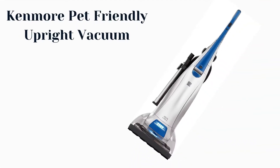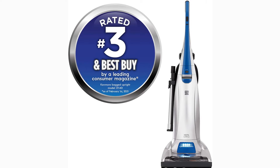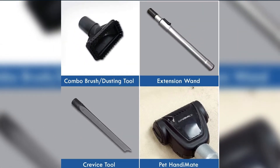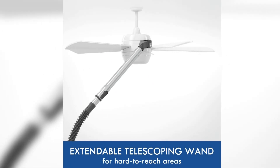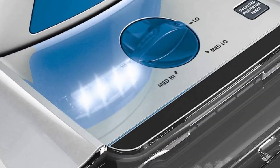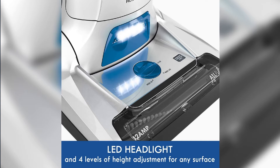Number 2: Kenmore Pet Friendly Upright Vacuum. Whole Home Clean — powerfully cleans carpets, hard floors, and more. Included accessories: Combo Brush and Dusting Tool, Extension Wand, Crevice Tool, Pet HandiMate, and an Extendable Telescoping Wand for hard-to-reach areas. Power Flow Technology maintains suction power and performance. Features an LED headlight and 4 levels of height adjustment for any surface.